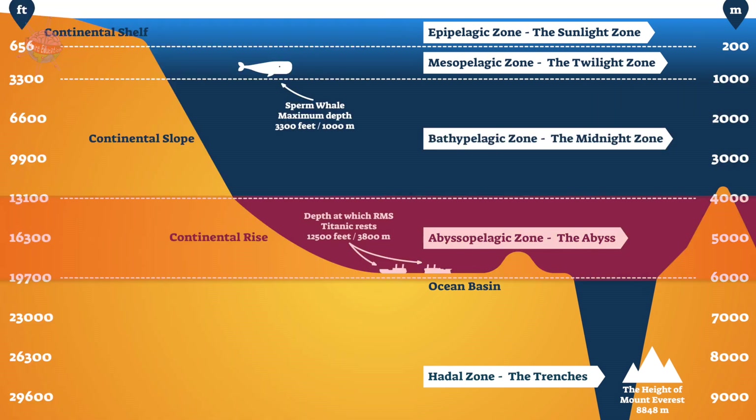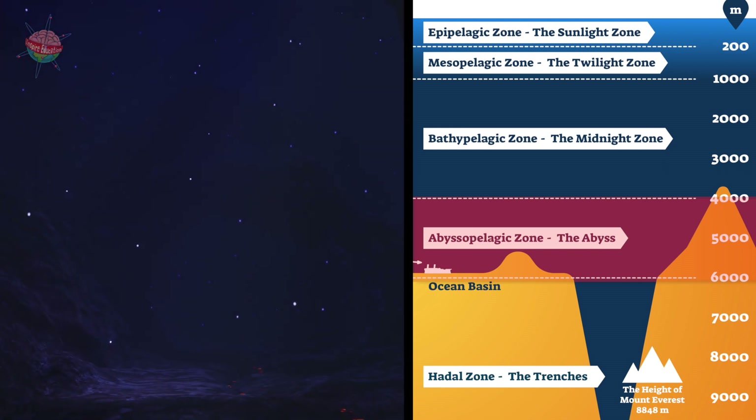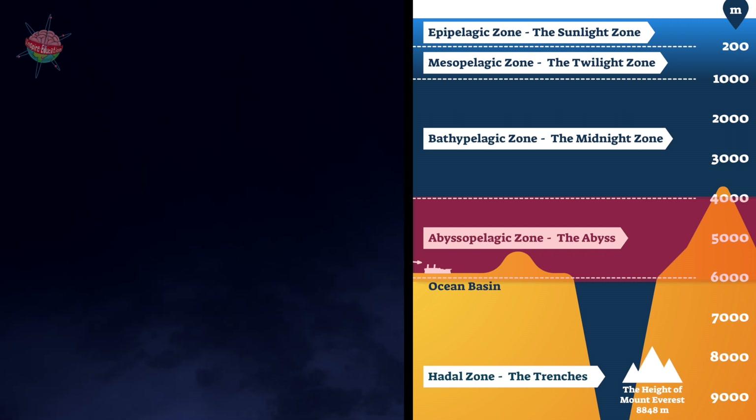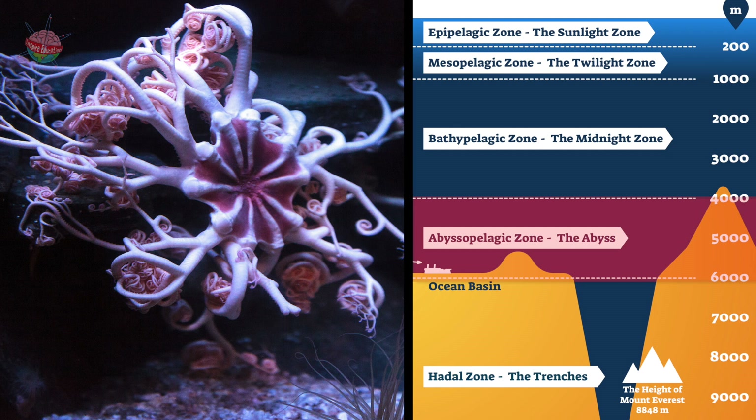Abyssal Zone. Abyssal means bottomless. It is completely dark, so the animals here don't have eyes and tend to be see-through. The Abyssal Zone is home to wacky animals such as the swimming cucumber, basket star, and sea pig.